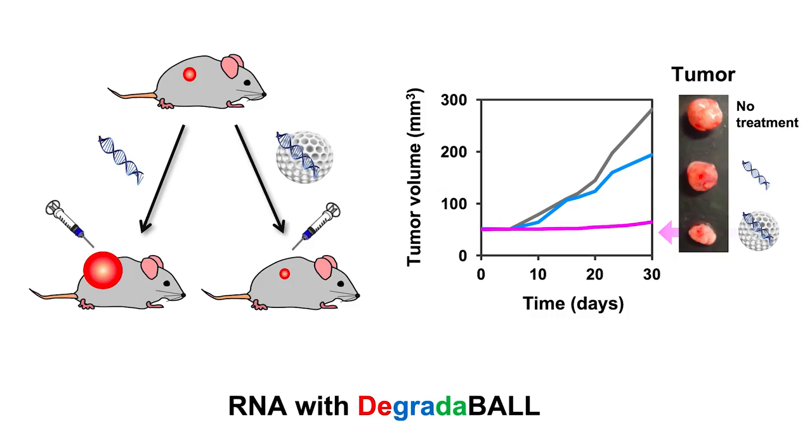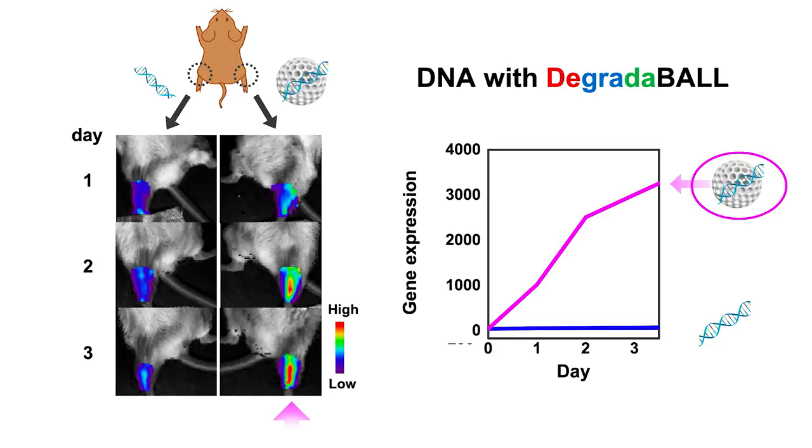We first designed our Degradable for siRNA delivery. SiRNA is a short interfering RNA which can inhibit target gene expression. We designed the sequence of the siRNA to inhibit the protein expression responsible for fast tumor growth, and we found that our Degradable could greatly block the growth of tumors.